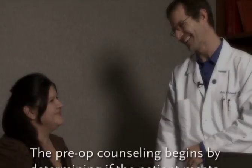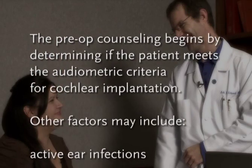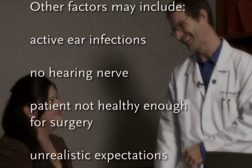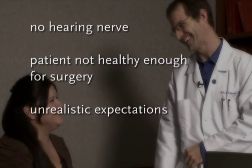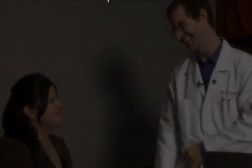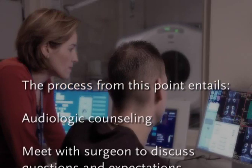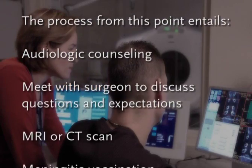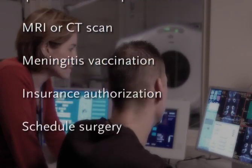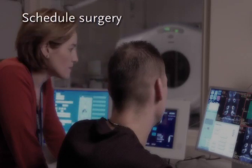The pre-op counseling begins by determining if the patient meets the audiometric criteria for cochlear implantation. Other factors may include active ear infections, no hearing nerve, patient not healthy enough for surgery, and unrealistic expectations. The process from this point entails audiologic counseling, meeting with the surgeon to discuss questions and expectations, MRI or CT scan, meningitis vaccination, insurance authorization if appropriate, and then scheduling the surgery.